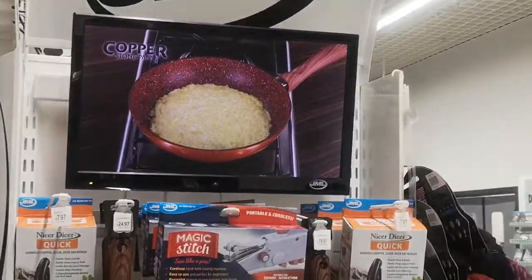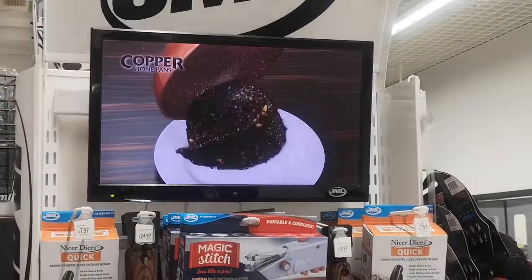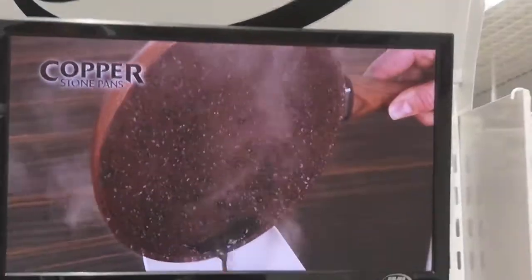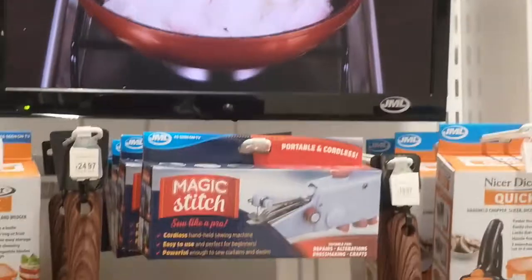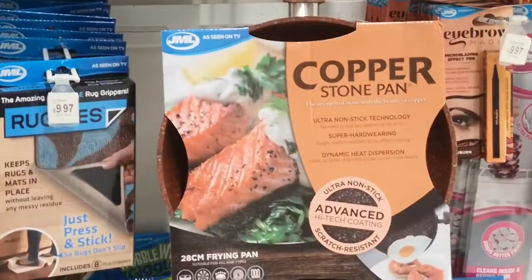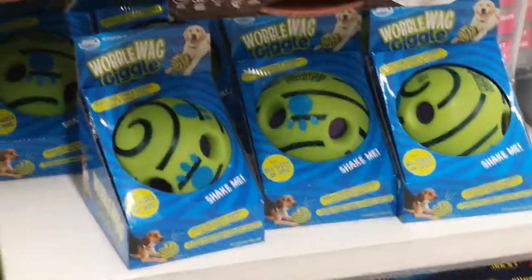Be amazed as burnt cheese is removed with ease out of the pan. Molten caramel simply pours away with no damage to the super non-stick coating, and sticky marshmallow slides right out of the pan. To clean, simply wipe away. Still not convinced? Just watch.